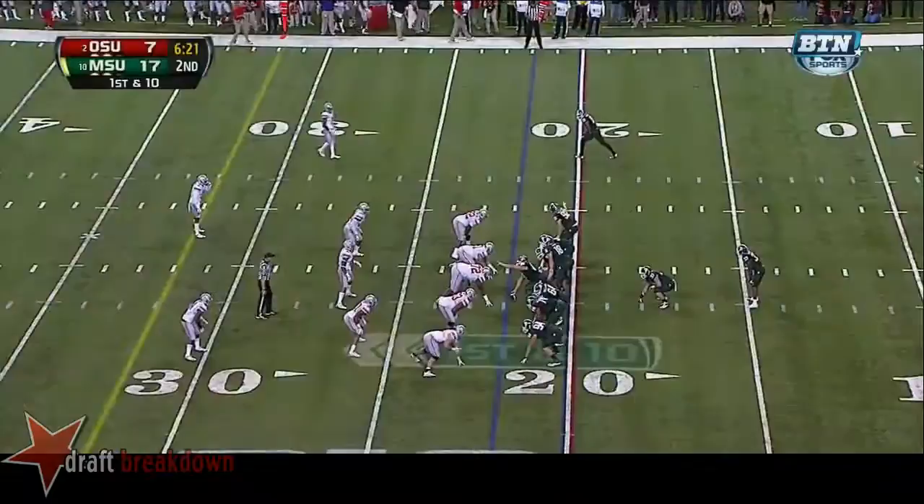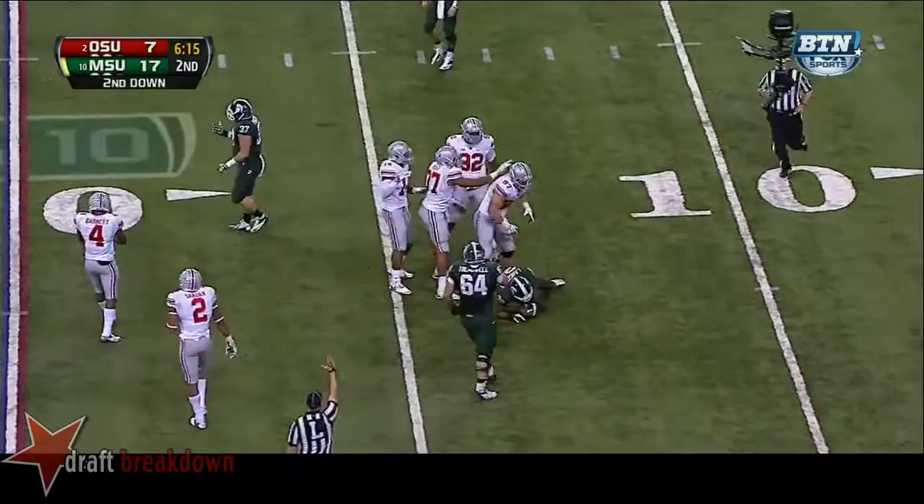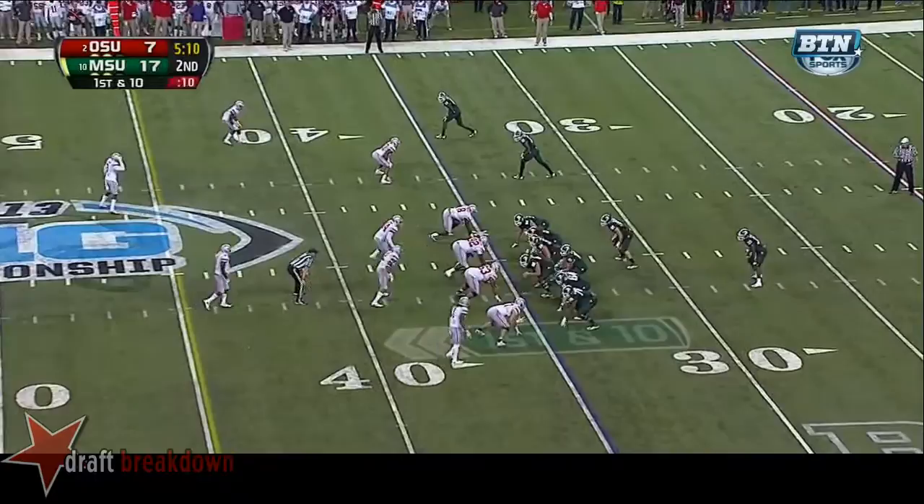Michigan State up big on the number 2 team in America. Second down and 15 after the 5-yard loss at the 17-yard line. Cook sets up in the pocket, throws and completes — first down at the 17-yard line.